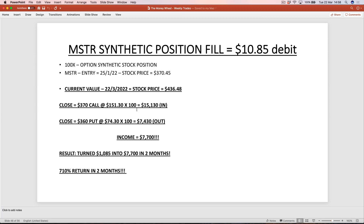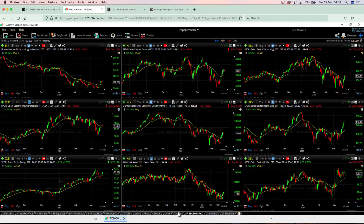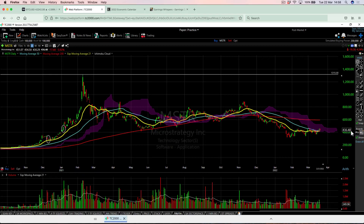One position we do have on right now is a synthetic position on MicroStrategy — let's have a look at that. MSTR is the ticker. Right now it's trading at $436. The real intrinsic value of this stock, using my method, is sitting at about $560, so it is undervalued quite significantly right now. The fact that they own around 121,000–122,000 Bitcoin means that if we do see that break in Bitcoin, this stock will do exceptionally well.